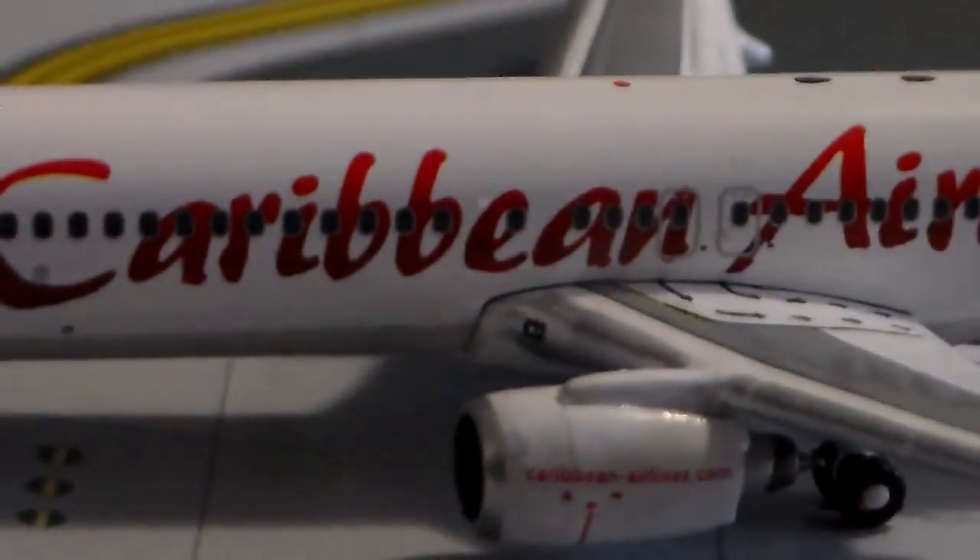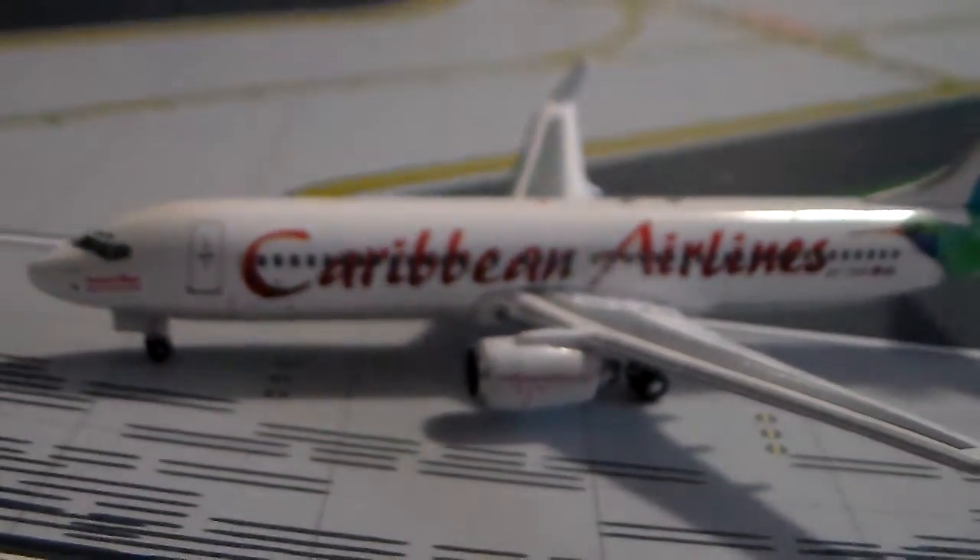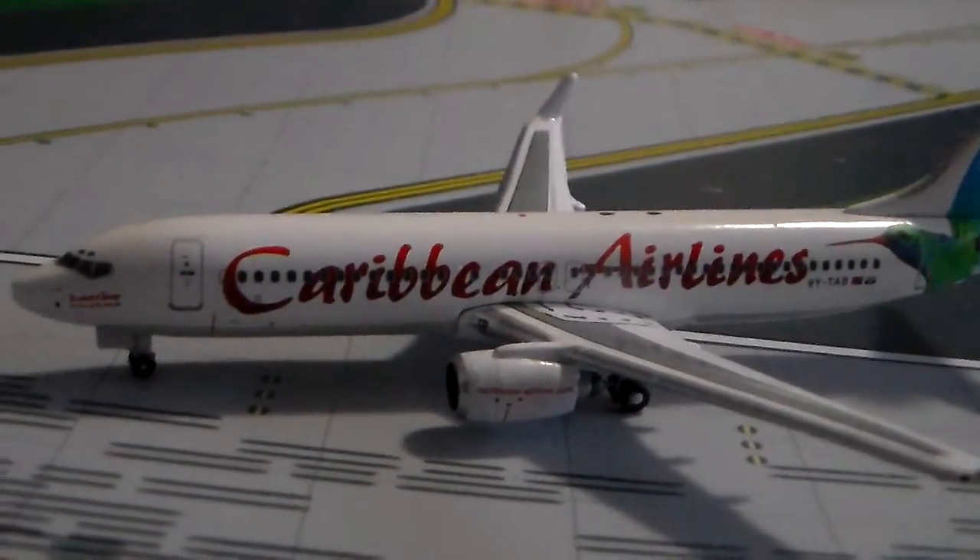For those of you who don't know, Caribbean Airlines is the flag carrier of Trinidad and Tobago — those are islands in the Caribbean. They have hubs like Kingston, Jamaica. Caribbean also owns Air Jamaica, which is another airline based out of Kingston.